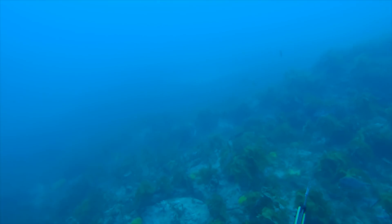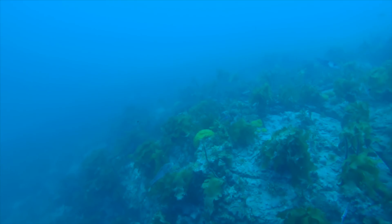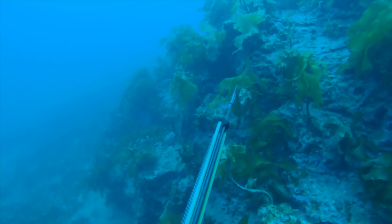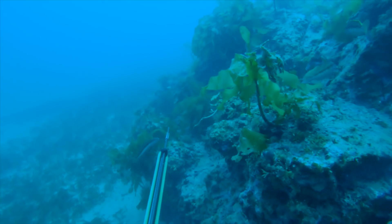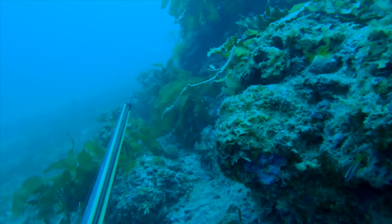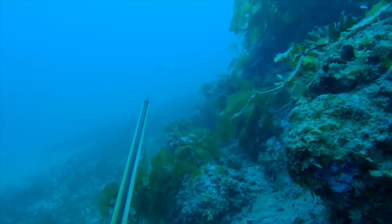Straight away I spot two big boarfish down the other side of the rock, so I'm going to sink down to the bottom and try and sneak around the side to close the gap. They spot me and they start swimming to inspect, but today they're very very wary.